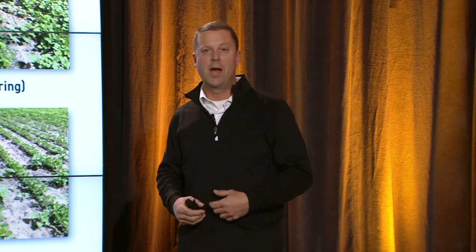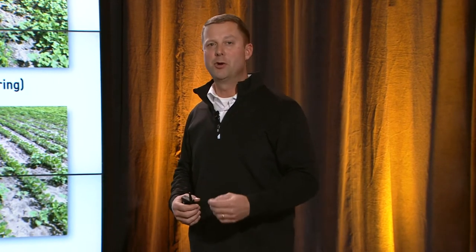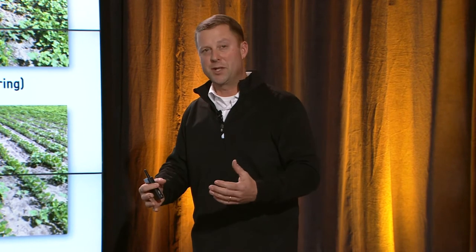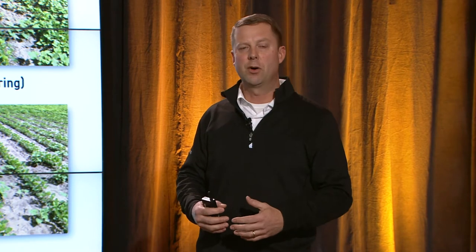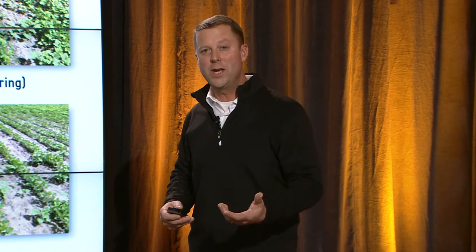Our large-seeded broadleaves, such as giant ragweed and cocklebur, will come through more in a moldboard situation. Vertical tillage actually promotes seed-to-soil contact — that's what that tool does. It does a great job of working that top end of the soil, possibly warming it, and creates really good seed-to-soil contact. It does that for weeds also.